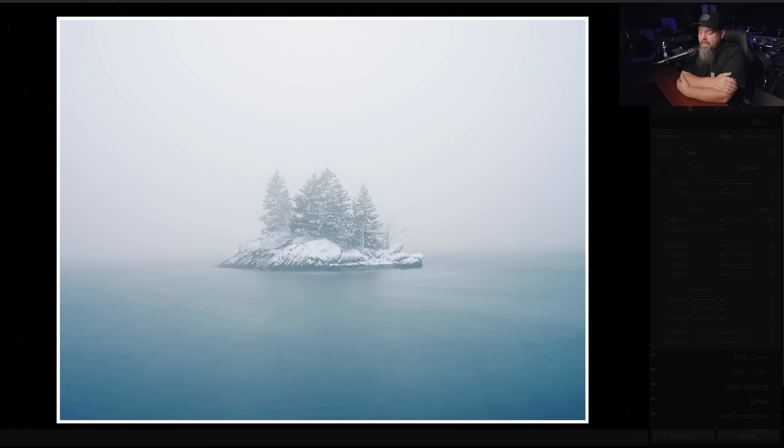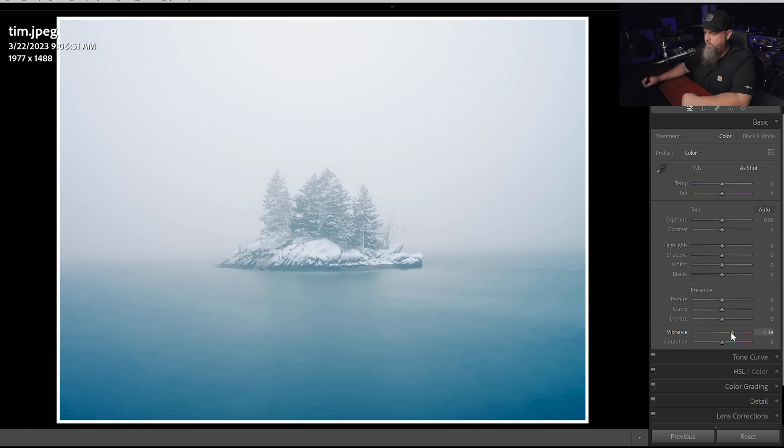These first couple of images I wanted to share are because they are near perfection — great examples of images that are really functional and really successful. This first one from Tim is a great example of beautiful minimalism. There are no distractions. The bullseye-type composition with the main subject, this beautiful snow-covered island, in the center of the frame just works. I really like the aspect ratio and the subtle tones. Maybe we could amp up saturation just the tiniest bit — bring up vibrance just slightly and make that water a tiny bit more blue. But still, what a beautiful image. Simple and clean, and as a result, very successful.